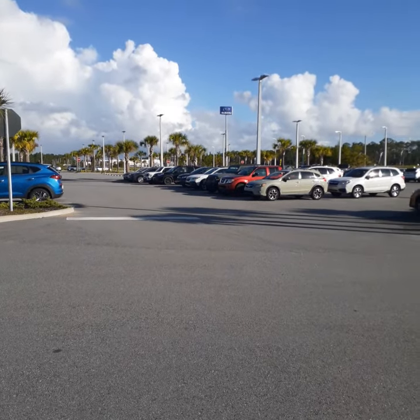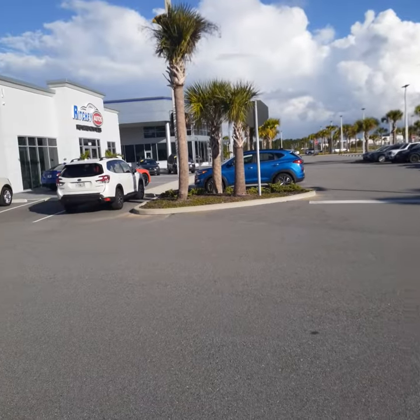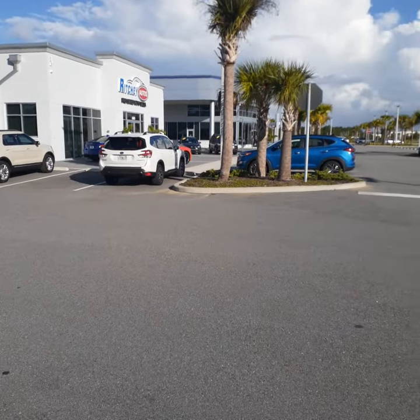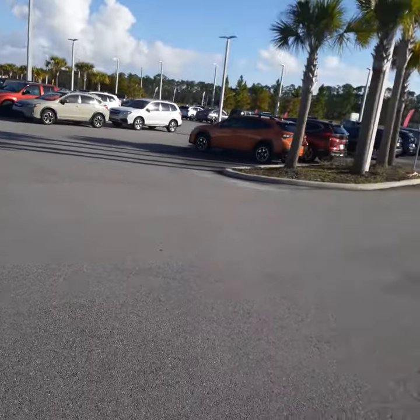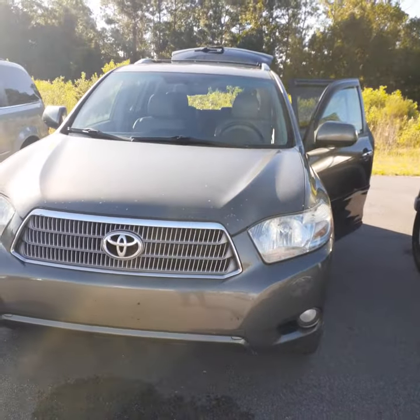George, good morning. This is John with Subaru and Richie Autos of Daytona here on Tomoka Farms Road in Daytona Beach. You did inquire about the 2009 Toyota Highlander Hybrid.